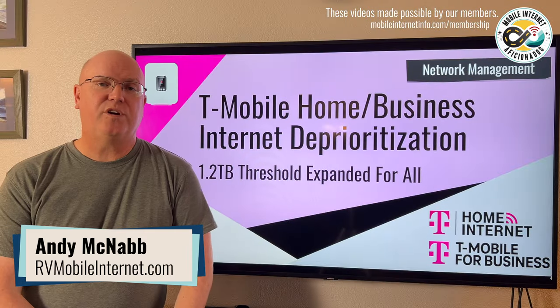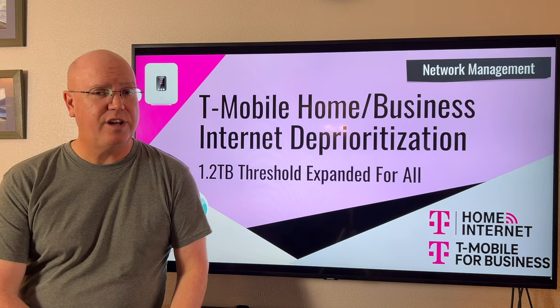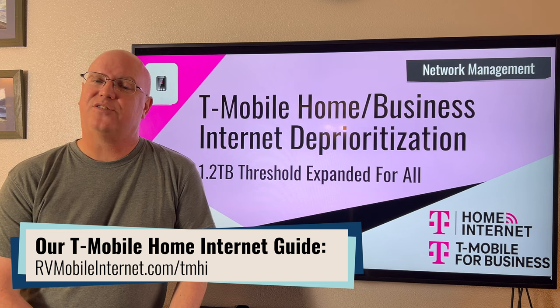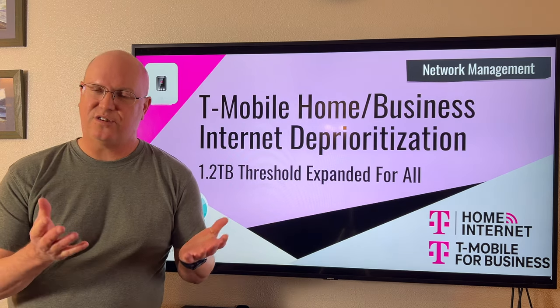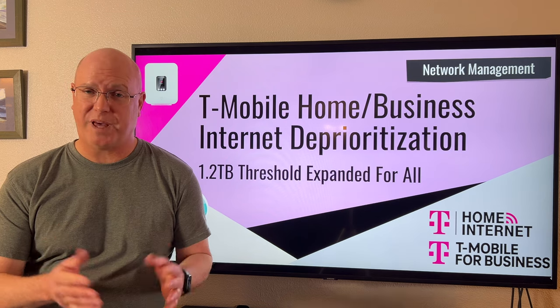Hi, I'm Andy with Mobile Internet Resource Center, and today we've got some news on T-Mobile Home Internet as well as the related business plans — Small Business Internet as well as the Business Internet Unlimited plans. This has to do with T-Mobile's prioritization and network management policies.